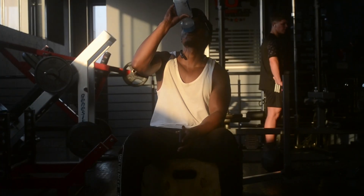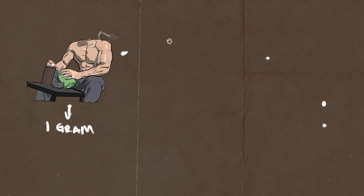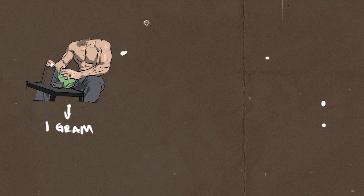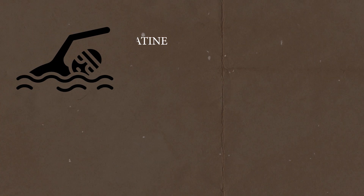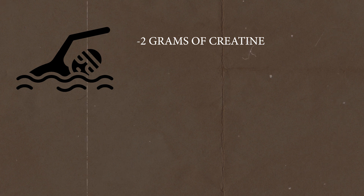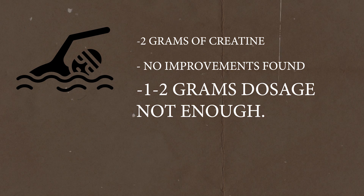Step two: how much creatine should you take? Now that we've covered the type, let's cover the daily amount needed to maximize the effects for muscle growth. Is there a dosage that's too little or too much? One study showed that taking one gram of creatine daily for a full year had no effect on lean muscle mass, performance, or muscle function. Another study giving female swimmers two grams of creatine also found no improvements whatsoever. So a dosage of one to two grams is simply too little.